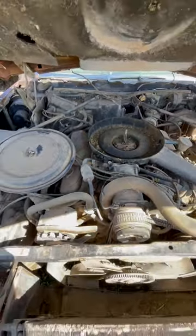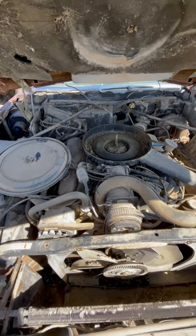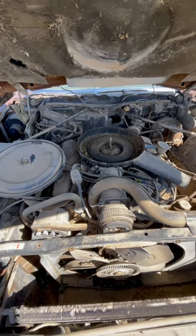Now the learning process begins on how to work on these front-wheel drive big block 500s.